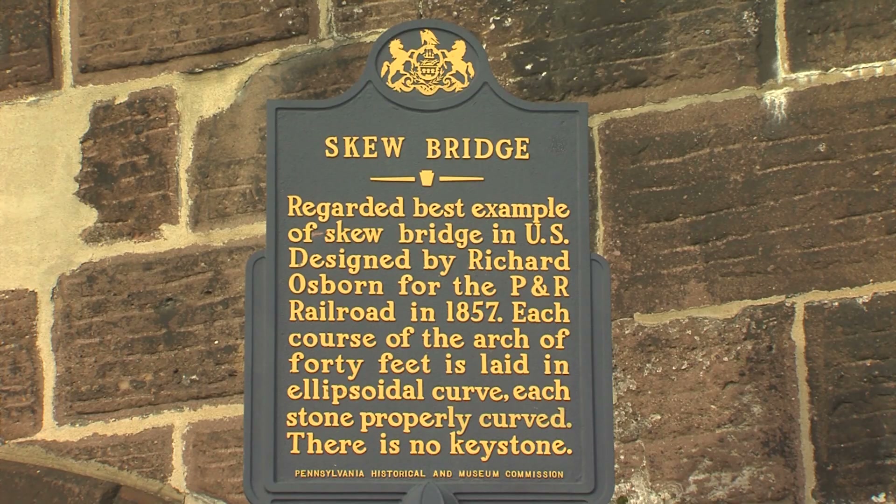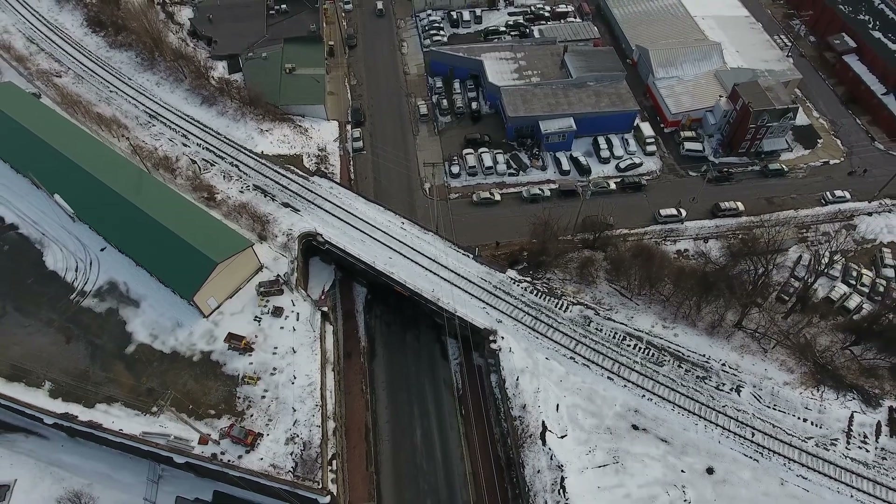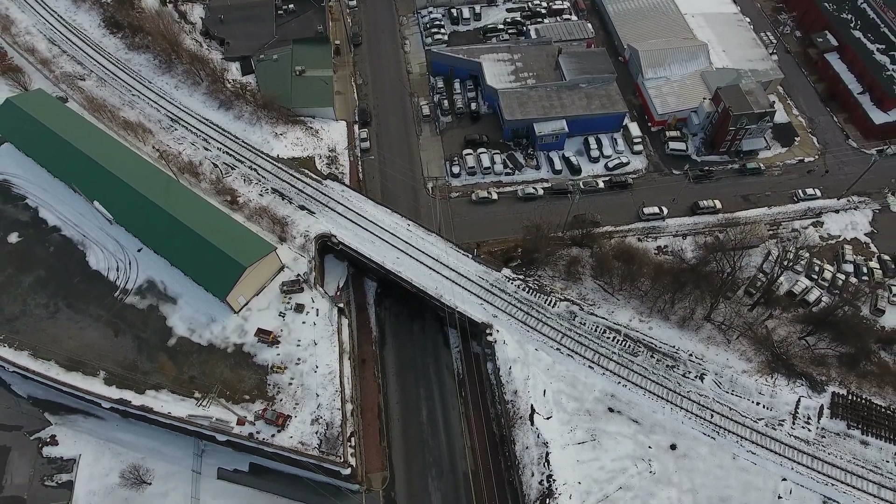The Skew Bridge, or Soap and Whiskey Bridge, over North 6th Street — still carrying trains straight through Reading.